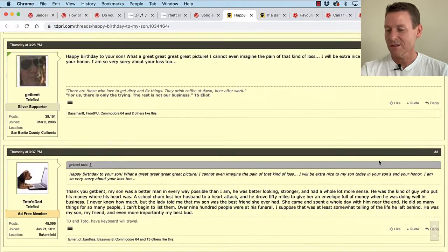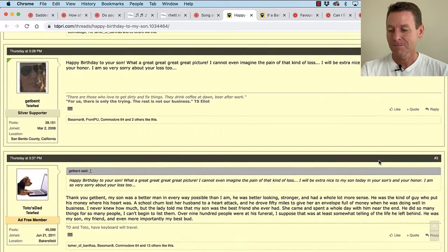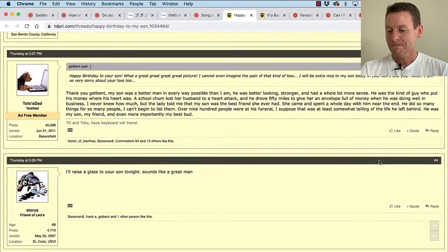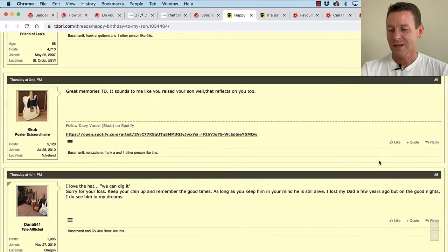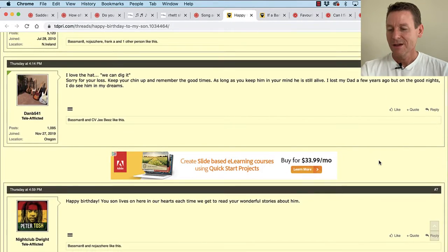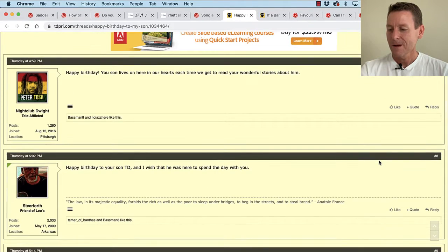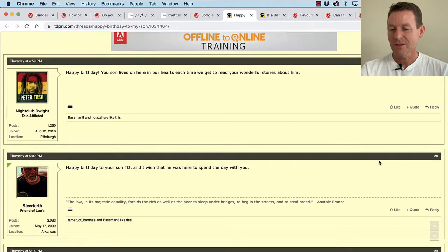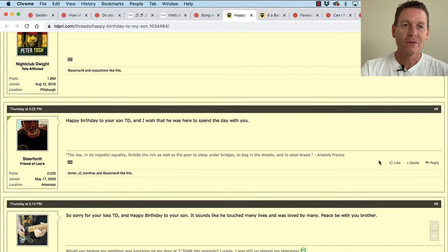I'll read some responses. Get Bent says, 'Happy birthday to your son. What a great, great picture. I cannot even imagine the pain of that loss. Keep going — I'll raise a glass to your son tonight. Sounds like a great man. Sounds like you raised your son well — that reflects on you too. I love the hat. Sorry for your loss, keep your chin up and remember the good times.' Nightclub Dwight says, 'Your son lives on here in our hearts each time we get to read your wonderful stories about him.' Really cool — he lives on.